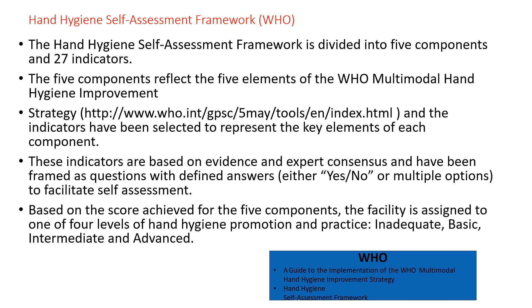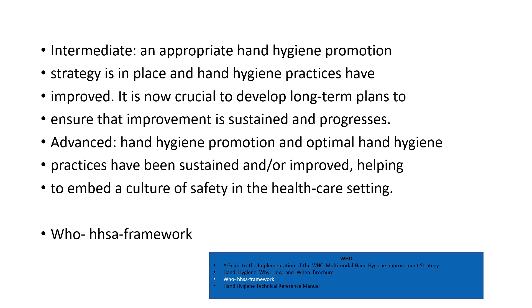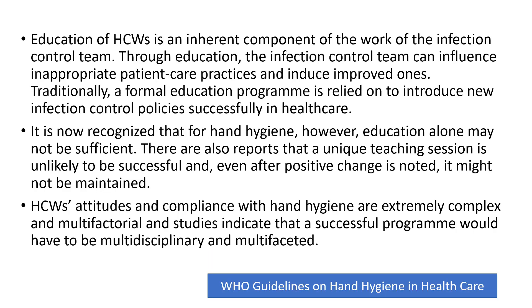The indicators, developed through evidence and expert consensus, define levels of hand hygiene practice. 'Inadequate' means hand hygiene practices and promotion are deficient and significant improvement is required. 'Basic' means some measures are in place but not to a satisfactory standard. 'Intermediate' means appropriate hand hygiene promotion is in place and compliance is high but long-term plans are not yet ensured. 'Advanced' means hand hygiene promotion is optimal and sustained, helping to embed a culture of safety. Education of healthcare workers is an important component of infection control, through which teams can influence patient care practices. However, education alone may not be sufficient, as compliance with hand hygiene is complex, multifactorial, and requires a multidisciplinary and multifaceted approach.